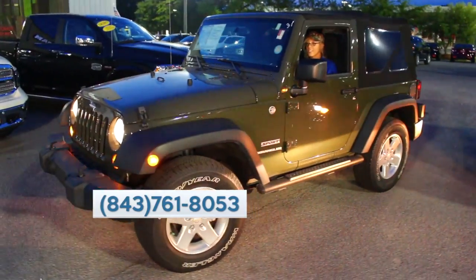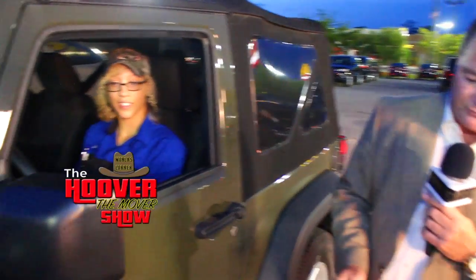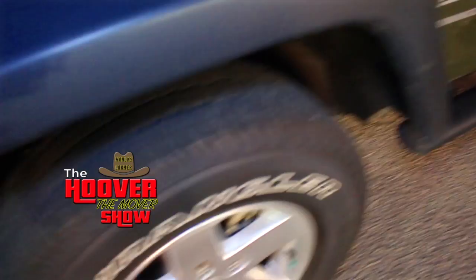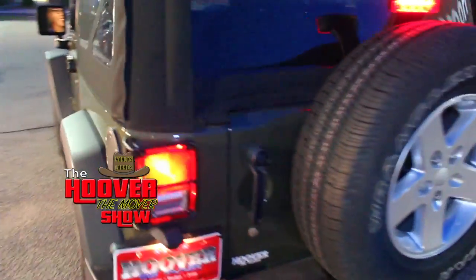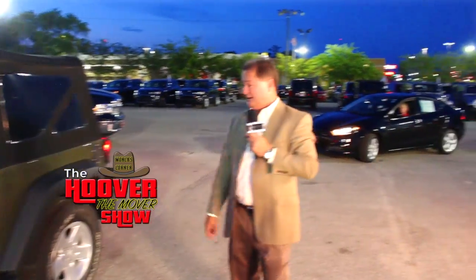It got kind of dark here in Hoover Country, so we brought out the lights and we've got another car. We cannot get enough Jeep Wranglers — we try to buy and trade them as much as we can. This is a 2015 Jeep Wrangler Sport, trail-rated, in a popular green color with a soft top, aluminum wheels, a spare tire on the back, and a tow package. Very low miles — 23,765 miles. Priced at $25,997, or $363 a month.